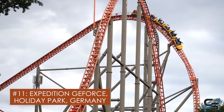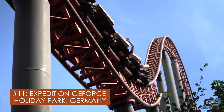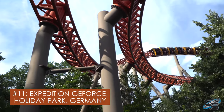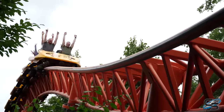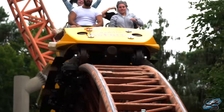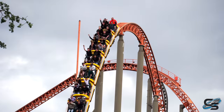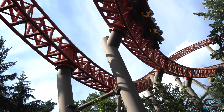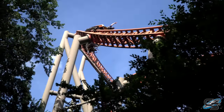And just barely missing the top 10 is Expedition GeForce at Holiday Park. When I first experienced this ride, it totally exceeded my expectations — I said it was my favorite steel coaster in Europe that I had experienced at the time. But after going back and experiencing it again, it wasn't quite as good as I remembered, though that doesn't mean it's a bad ride at all. It was like old-school Intamin at its best. While technology has continued to improve, this thing still kicks — so many great airtime hills and an all-around fun layout.